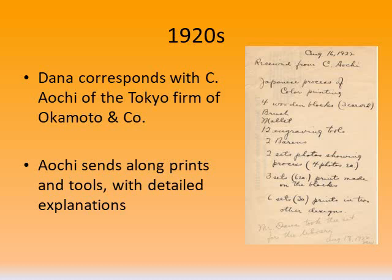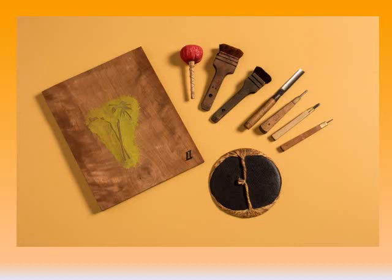In the 1920s, John Cotton Dana corresponded with associates in Japan, including Mr. C. A. Ochi of Okamoto and Company. Supplemental information was provided by other contacts, including Shigesu Obata of New York, who specifically wrote descriptions of prints for the Newark Public Library. On this slide, you can see a list of tools that Mr. Ochi sent to John Cotton Dana in 1922, and there's even a note from a clerk at the bottom that Mr. Dana took the set for the library. Dana would send various requests to his contacts — for example, he requested tools, or he would ask for the very best examples of prints, ones that were colorful and had an exciting subject matter.